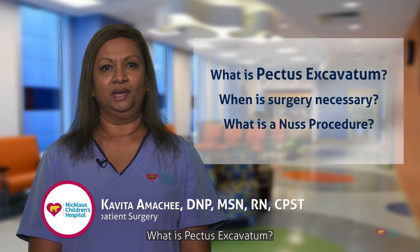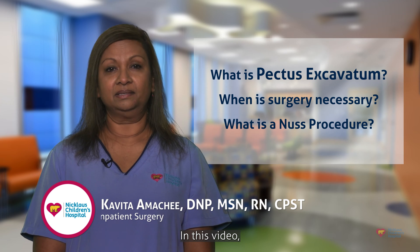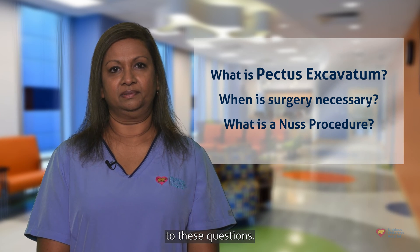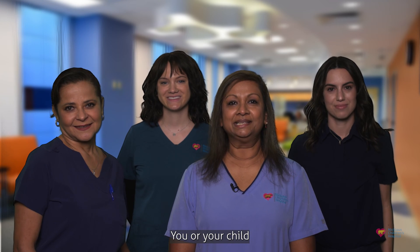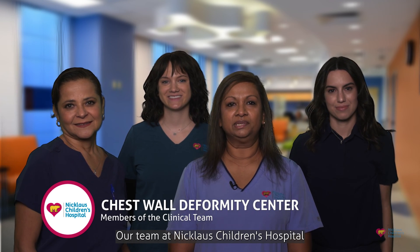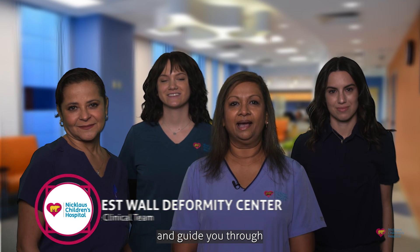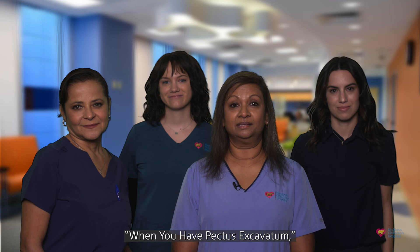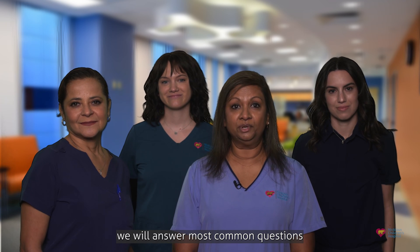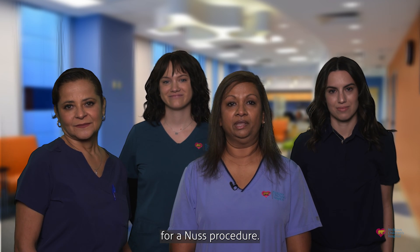What is Pectus Excavatum? When is surgery necessary? And what is a NUSS procedure? In this video, you will find the answer to these questions. You or your child may have Pectus Excavatum. Our team at Nicklaus Children's Hospital is here to answer your questions and guide you through the treatment process. In this video series called When You Have Pectus Excavatum, we will answer the most common questions and provide you with information on how to prepare for a NUSS procedure.